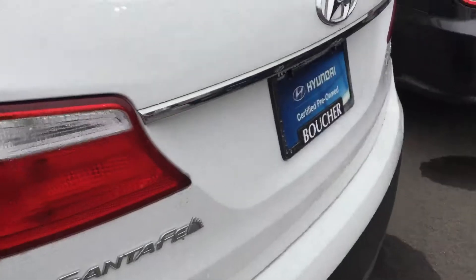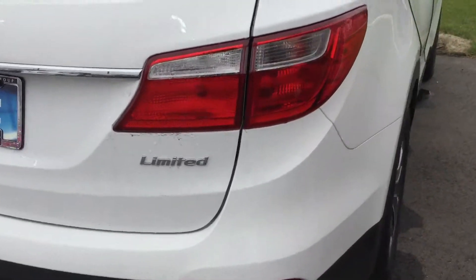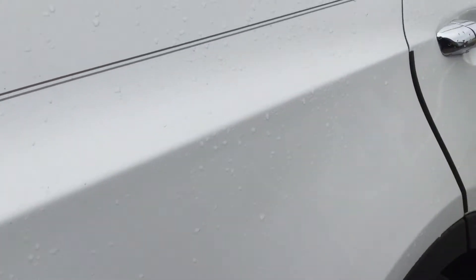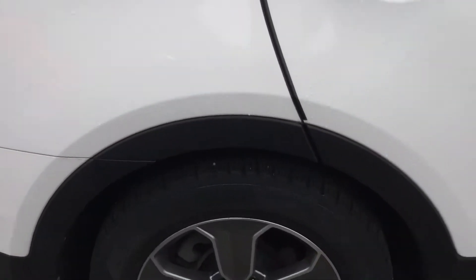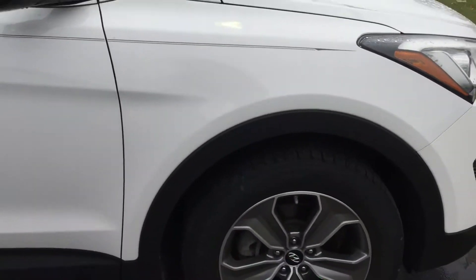This one has a third-row seating. It's a very nice vehicle, and if you're asking about the bumper-to-bumper warranty, it still has the bumper-to-bumper warranty until May of 2019 or 60,000 miles.